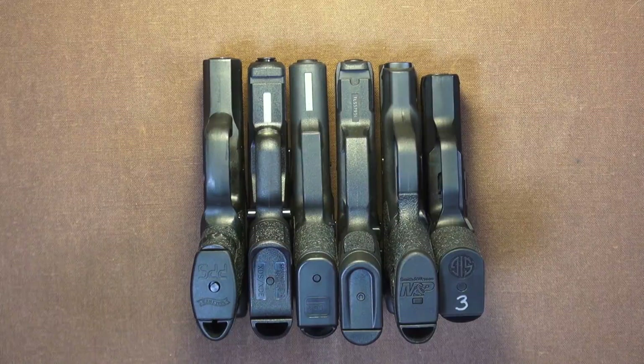Here are the six, and they are lined up longest to shortest. I would say biggest to smallest, but big and small has too many different dimensions to compare. So, longest to shortest. I lined the back of them all up with a straight edge, and then we can see where the muzzles fall.